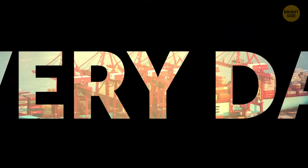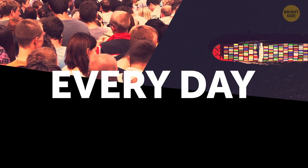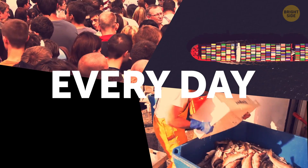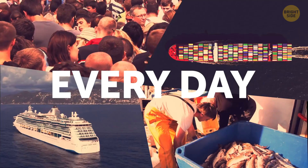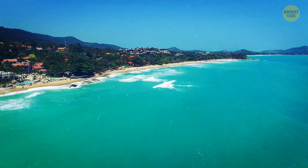Wow, this port is so buzzing! Thousands of people come here every day to work, cargoes come and go, fishers are weighing their catches for the day, and even posh cruise ships pop in here to show this idyllic place to all the people on vacation!